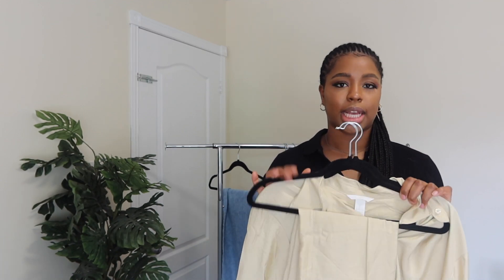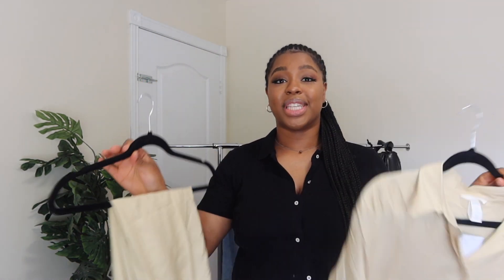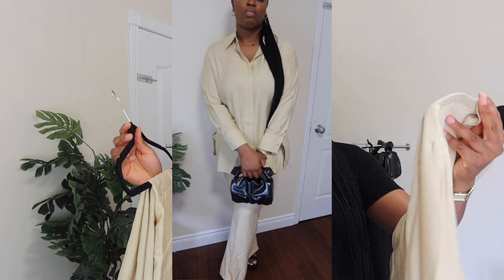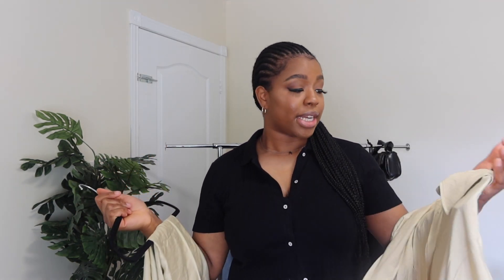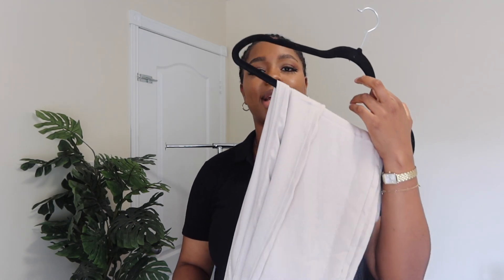The next item I got is actually a set — a pair of long creased pants as well as a long shirt, and they're supposed to be worn together. I've been really feeling sets — they're just so clean and effortless, you don't have to put too much work into it. I do like this color. I'm eager to see how it looks on. I would wear this with sandals, white sneakers, or heels — you can dress it up or down, it's cute.